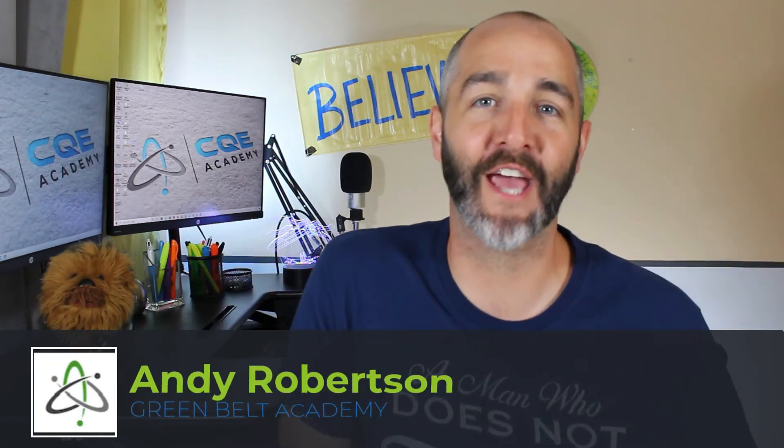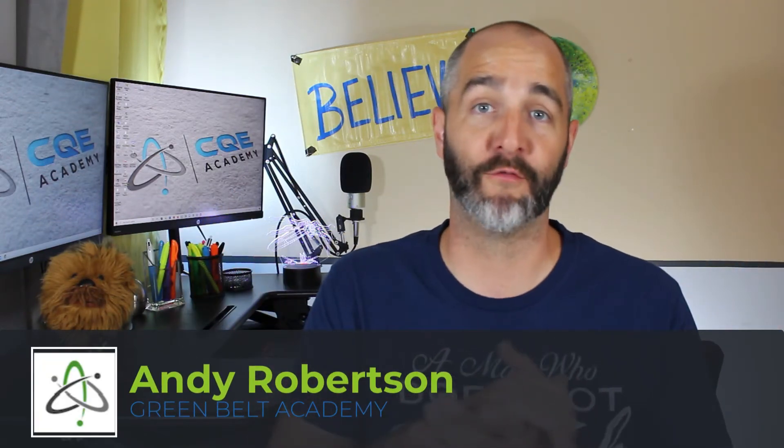Hey guys, Andy here with Greenbelt Academy and I am so incredibly excited for today's video. I want to share with you the 10 most important topics on the Greenbelt exam. If you're going to be successful on the Greenbelt exam and successful professionally as a Greenbelt, these 10 topics are absolutely must-know topics. Let's hit over to the computer and get started.